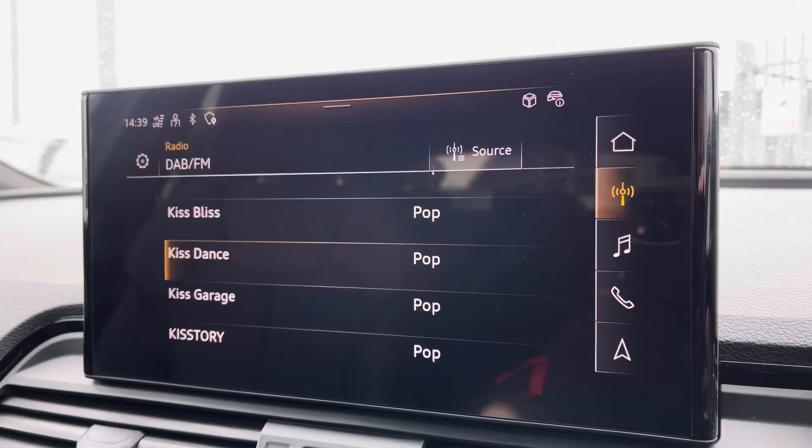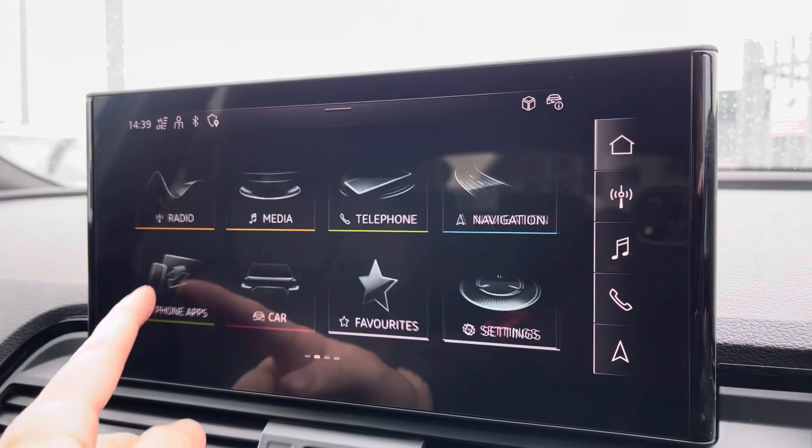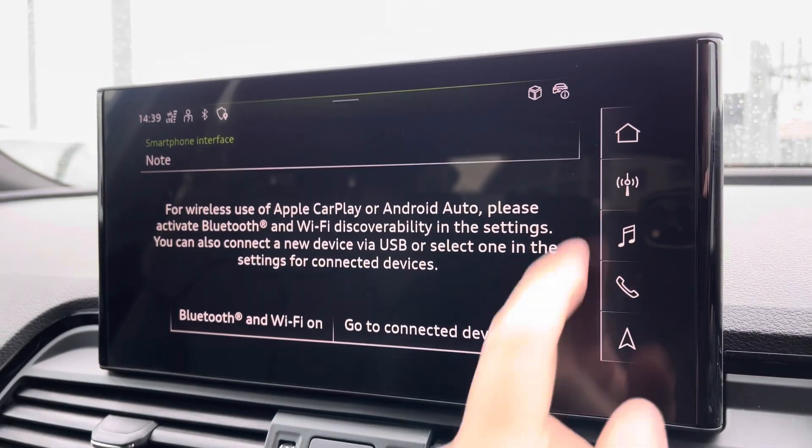On to your central touchscreen display — on here you've got access to your DAB radio and FM as well as your Apple CarPlay. I'll insert a link to a video previously done on how you would set this up; it's nice and easy to do.